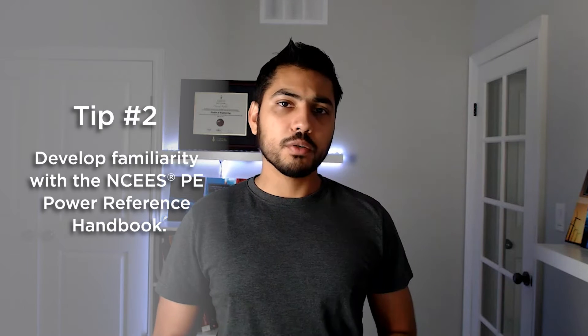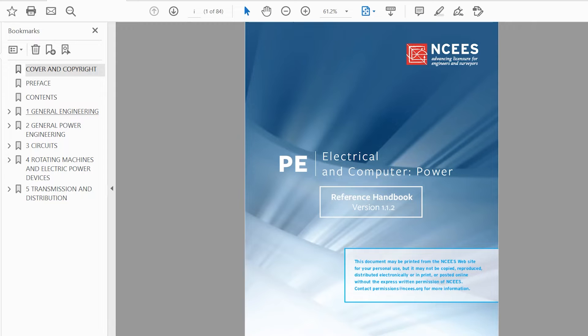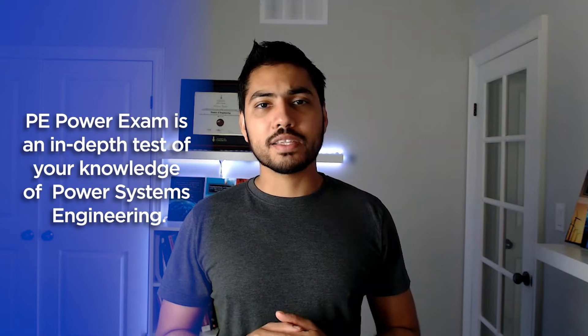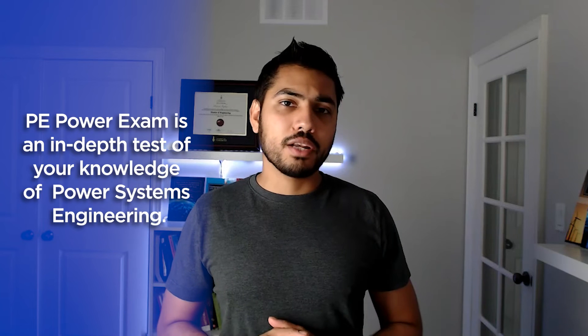My tip number two is to develop a familiarity with the NCEES PE Power Reference Handbook. Just like the FE Electrical and Computer exam, the PE Power exam is also computer-based and you will be provided the NCEES PE Power Reference Handbook. So you don't need to memorize anything, and it is no longer an open book exam. Everything you need to know — from equations, formulas, and some definitions — is contained in the handbook. But it doesn't mean you can simply look at it and plug and play, because the PE Power exam is in-depth and really tests your core understanding rather than surface-level learning.